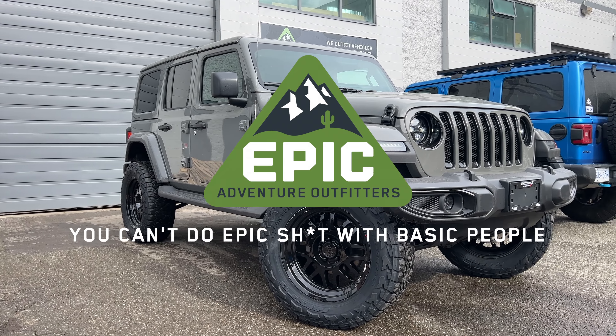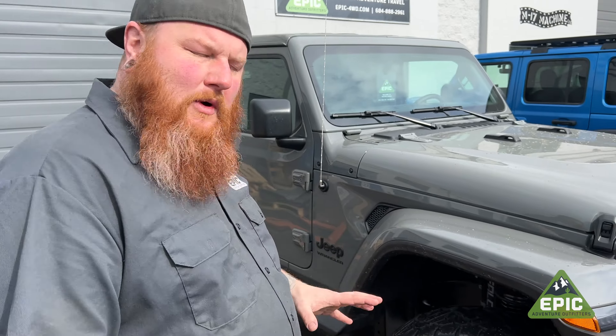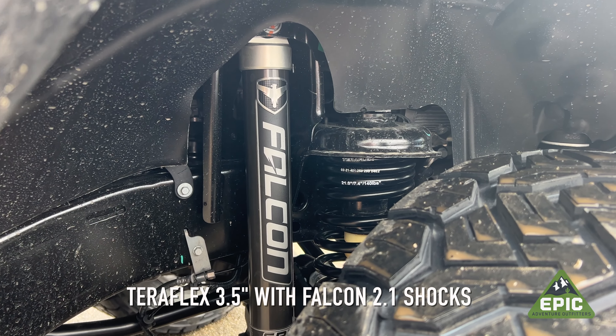Brought to you by Epic Adventure Outfitters. So in case you didn't want to know what a Sahara Altitude is — it's a Sahara with black pieces. We took it and put in our normal three and a half inch lift with Falcon shocks that we do in Rubicons all the time.